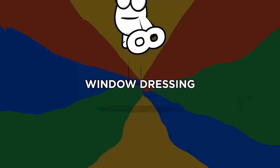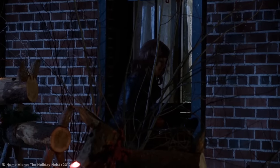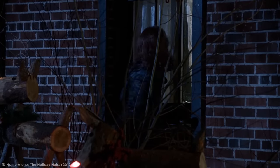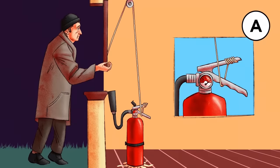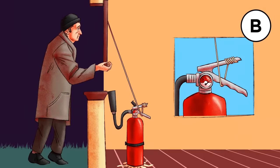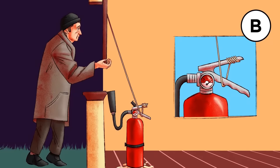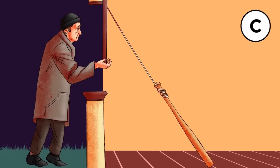Number 8: Window Dressing. The burglars decide to make their way in through a ground floor window, but you've rigged it to function as a trap when lifted open. Which option have you chosen? A: a fire extinguisher superglued to the floor and some string with this setup. B: this alternative glued-down fire extinguisher setup. Or C: a baseball bat and some string.